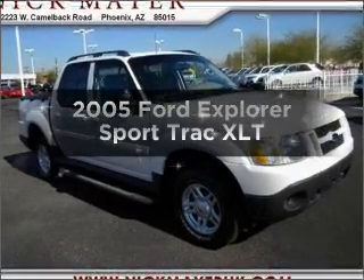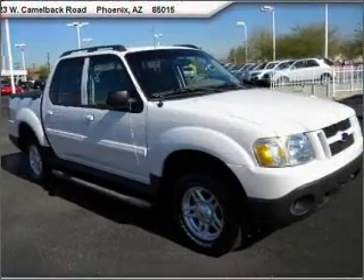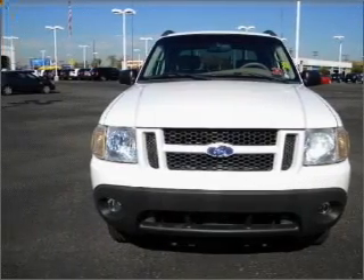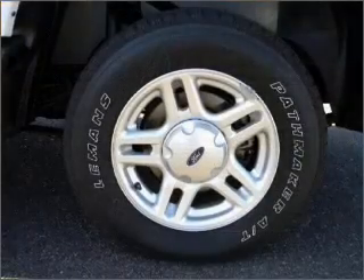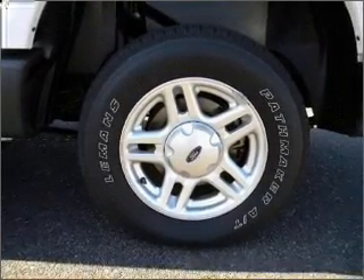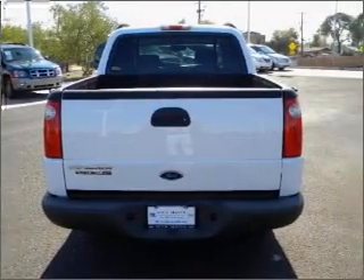Imagine yourself in this 2005 Ford Explorer Sport Trac. Everything you need under one roof with this great vehicle. With a reliable six-cylinder engine connected to a smooth-shifting five-speed automatic transmission, the anti-lock braking system will keep you safe on the road.